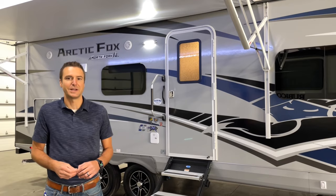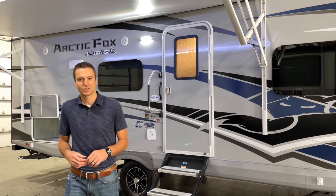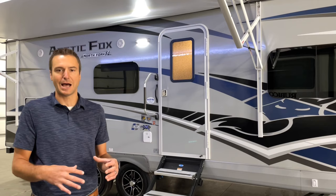Hey, it's Camp and Cast with Smith RV in Casper, Wyoming. It has been a while since we've posted a video, so we wanted to come back at you with a 2024 Arctic Fox 25R.